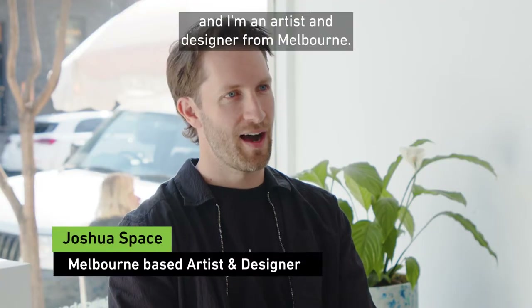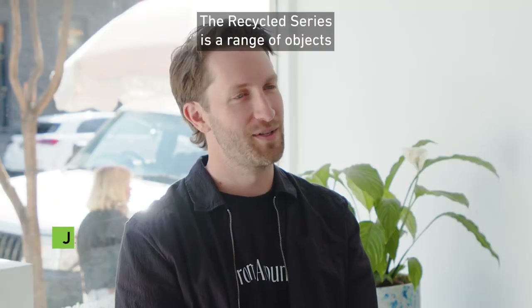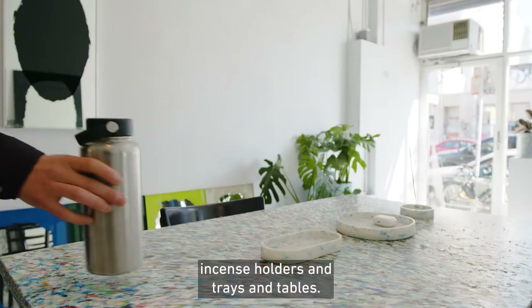I'm Joshua Space and I'm an artist and designer from Melbourne. The Recycled series is a range of objects made from household recycling — things like our planters, incense holders, trays and tables.